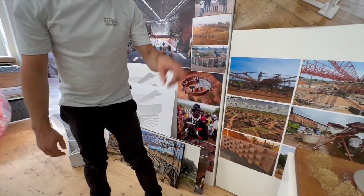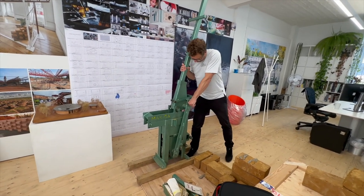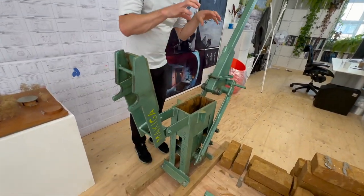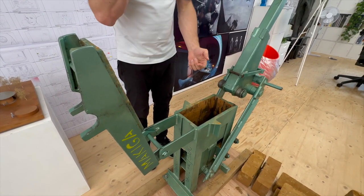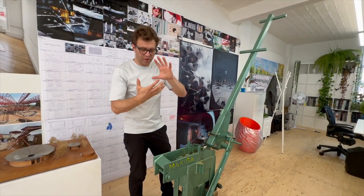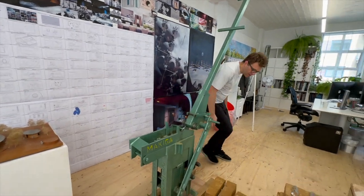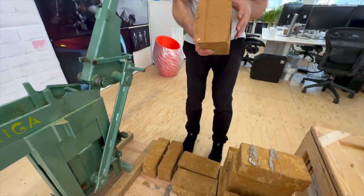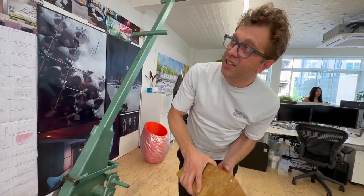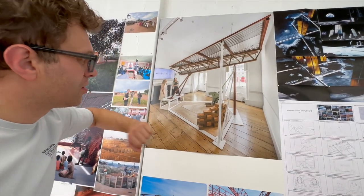Instead, we're using this machine — a brick press. We put a mixture of local soil, lime, and cement into it, pull the lever to press the brick, and then it gets dried in the sun for a couple of weeks before it's ready to use. I've got a few bricks here that we made locally. These particular ones are made from British clay and were used for the exhibition at the London Design Biennale, where we made a little mock-up showing visitors how it was actually made.